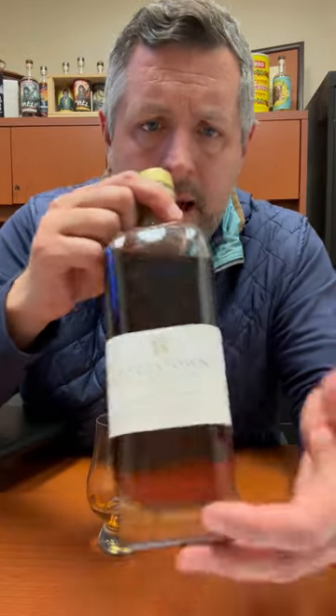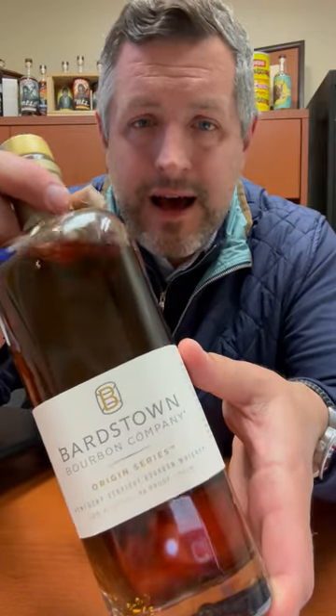Today I am taking a look at Bardstown Bourbon Company Origin Series High Rye. This is the 36% rye.